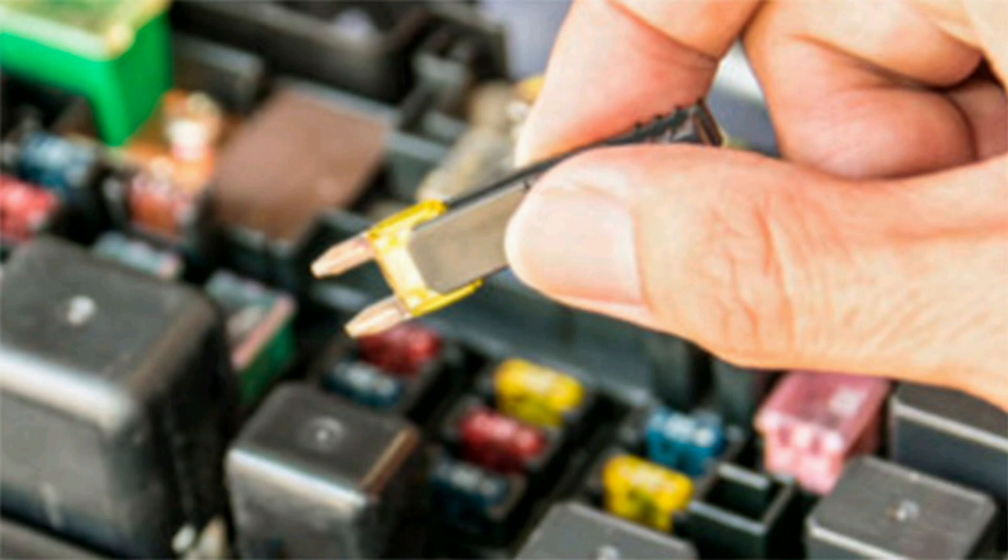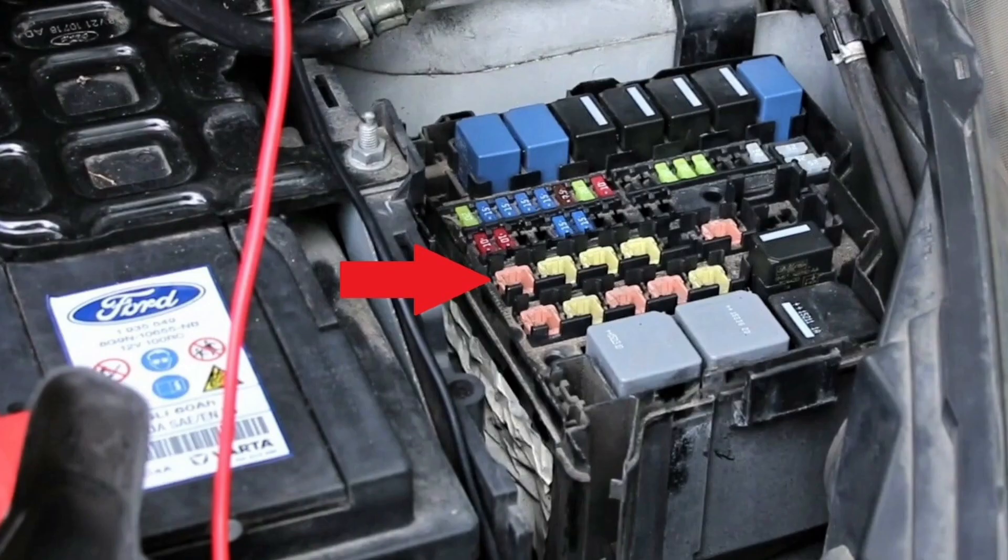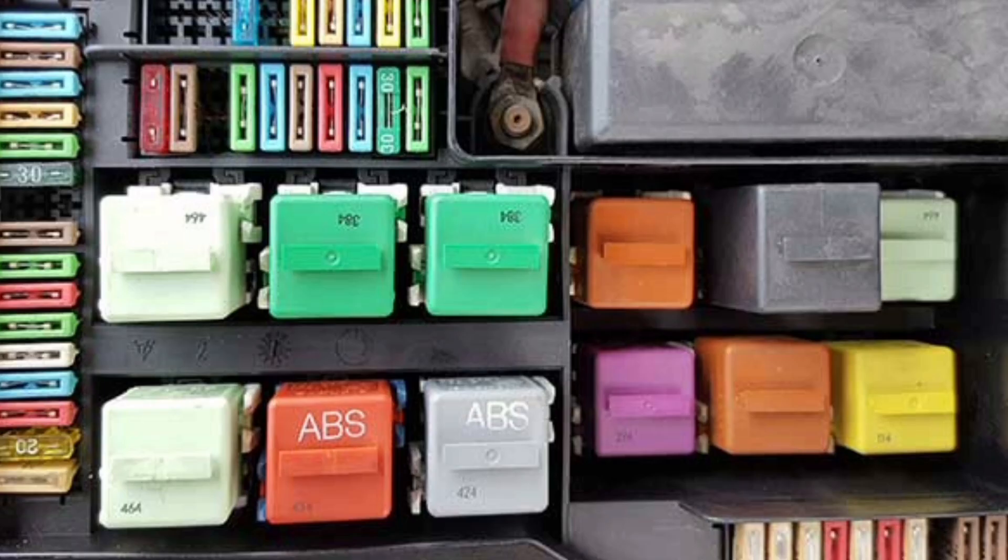In summary, car fuses are essential protective devices to ensure the safety and proper functioning of the vehicle's electrical system. Their main function is to interrupt the flow of current when a set limit is exceeded, thus preventing damage to electrical components and protecting against fire. It is important to know the amperage and location of fuses in the vehicle, as well as how to properly replace them when necessary.